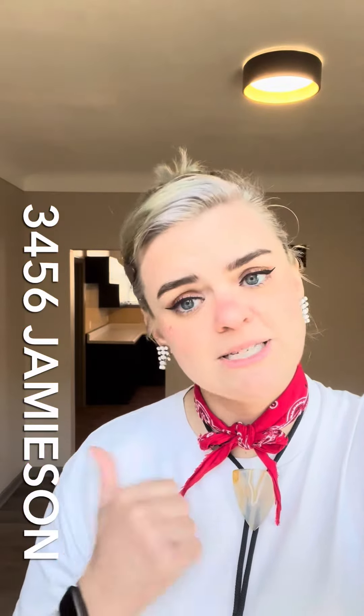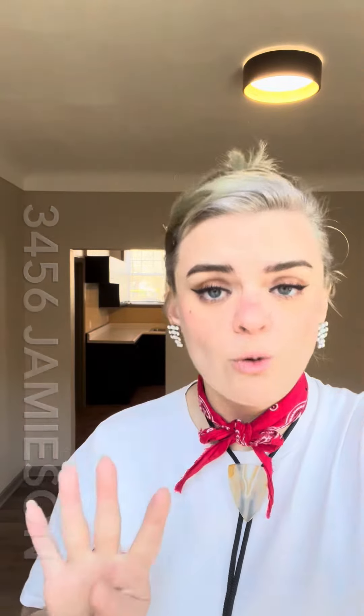Hey y'all, CeCe here with Garcia Property Management at 3456 Jamieson. Single-family home, four bedrooms, one and a half baths, washer/dryer in the basement, off-street parking, updates in the kitchen — check the rest out.